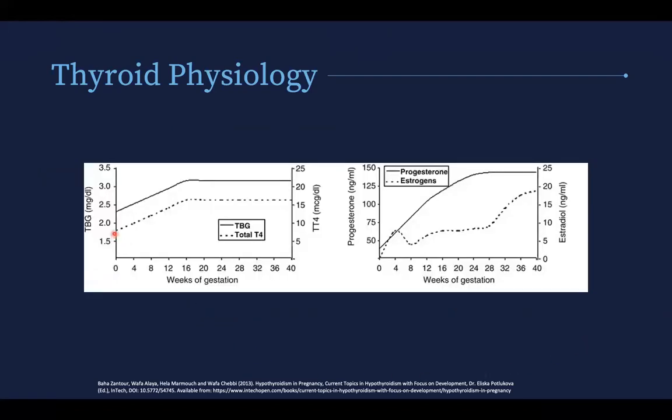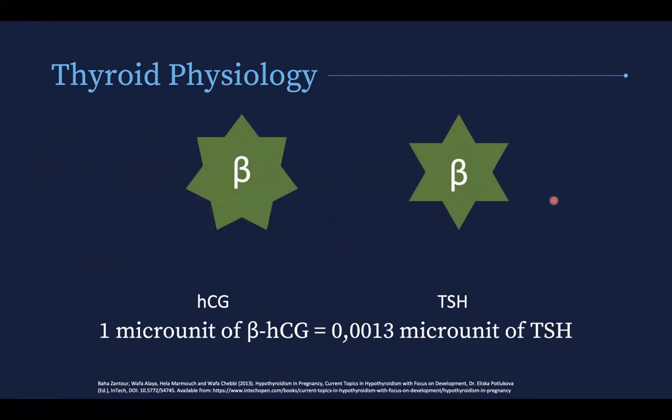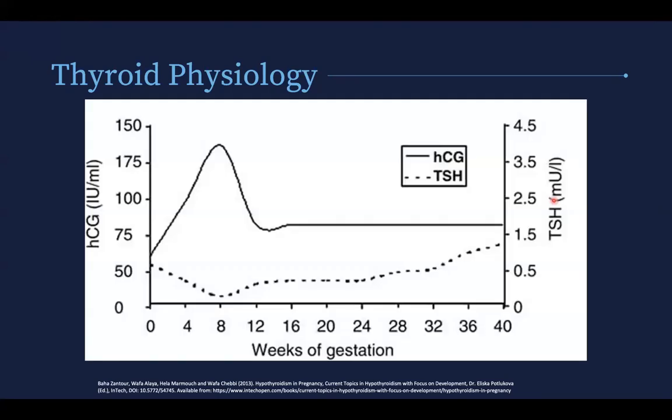The sustained increase in thyroid binding globulin leads to a decrease in free hormone, which stimulates TSH secretion. So you have estrogen increase, leading to an increase in thyroid binding globulin production with a decrease in clearance. There's an increase in bound T3 and T4, which leads to an increase in T3, T4 production, an increase in total T3 and T4, but you maintain normal free T3 and free T4 because of this increased production to compensate for the increased binding.